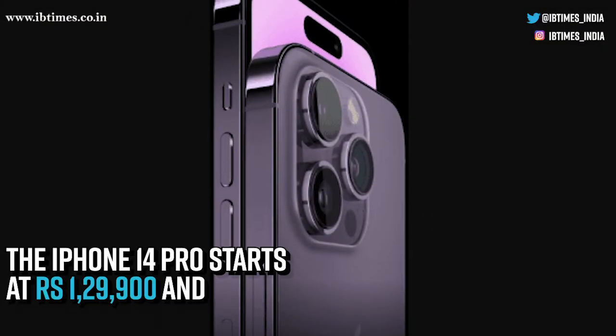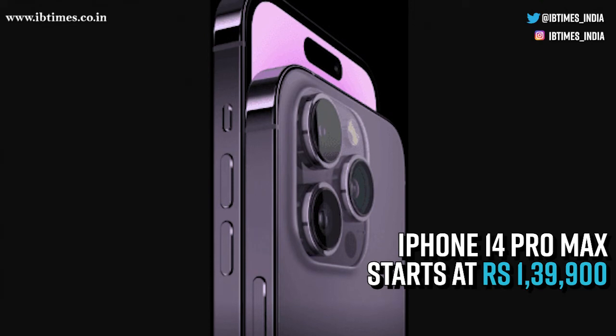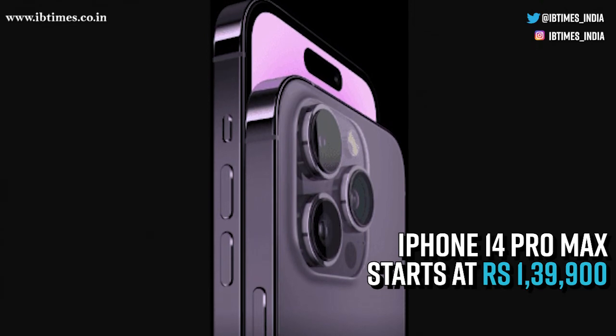The iPhone 14 Pro starts at 1,29,900 and the iPhone 14 Pro Max starts at 1,39,900.